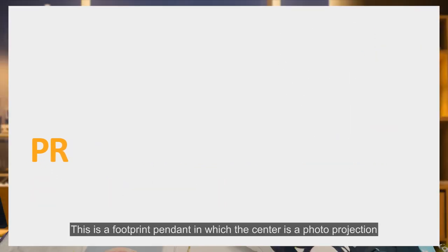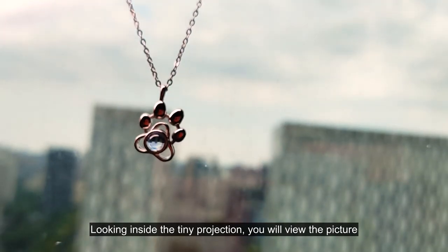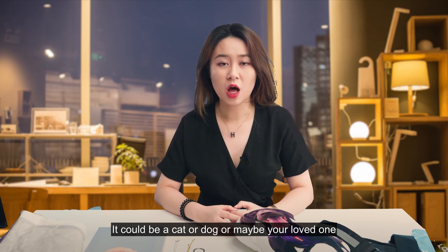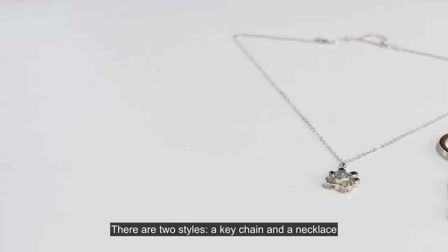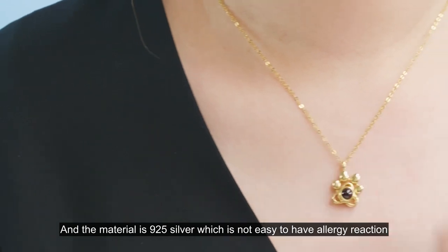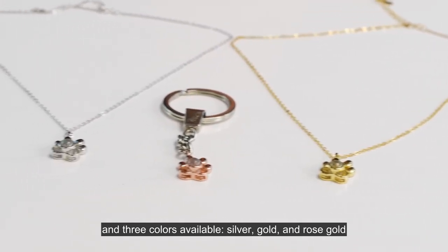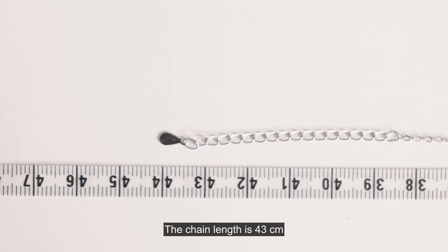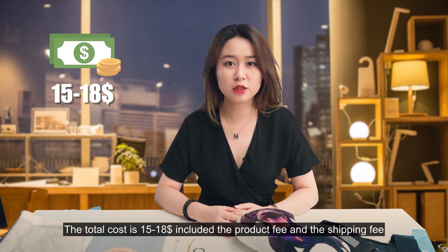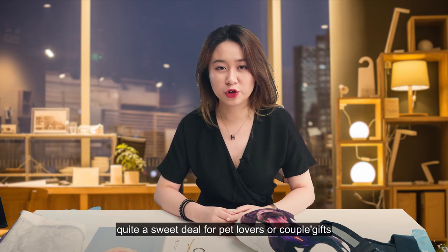Projection necklace and keychain. This is a footprint pendant in which the center is a photo projection. Looking inside the tiny projection, you will view the picture — it could be a cat, a dog, or maybe your loved one. There are two styles: a keychain and a necklace. The material is 925 silver, which is unlikely to cause an allergic reaction. Three colors are available: silver, gold, and rose gold. The chain length is 43 cm. The total cost is $15–$18 including the product fee and shipping fee, generally taking 7–15 days. Quite a sweet deal for a pet lover or as a gift.